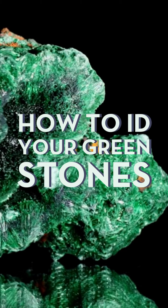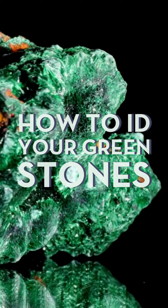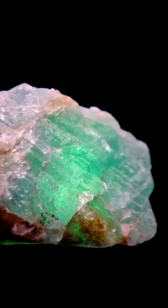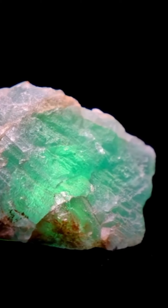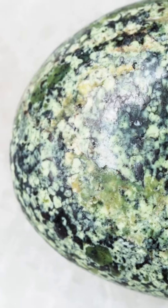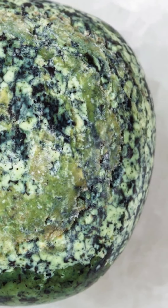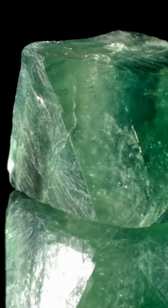When we are trying to ID our stones, there are tons of things we can look for, and one of the best tools we have is actually looking at the outward crystal shape. I'm hoping that this video will help you learn to identify your green crystals like an expert.